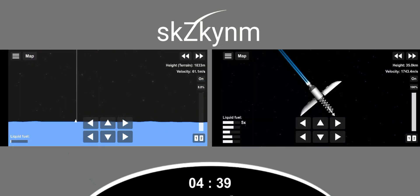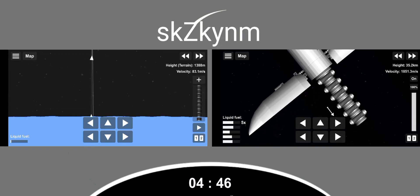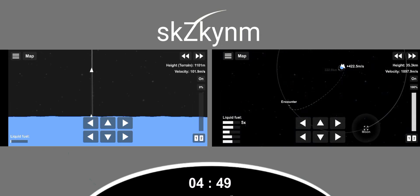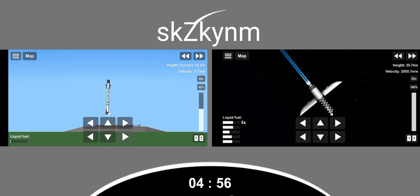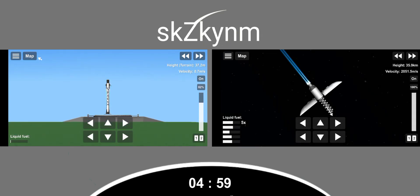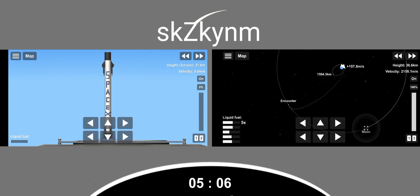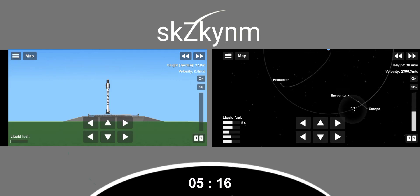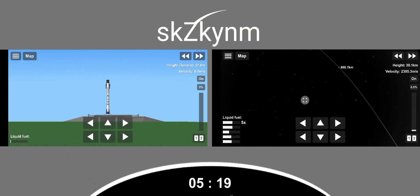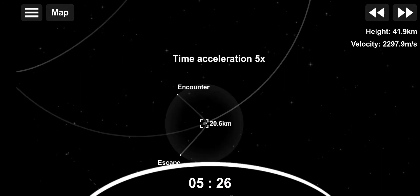Stage 2 FTS is safe. Stage 1 landing burn has just started. That is our drone ship, Of Course I Still Love You, in the Pacific Ocean. As you can see from that beautiful view, Stage 1 has landed on our drone ship for the 10th time. This marks our 90th overall successful recovery of a Falcon 9 first stage, and the 124th successful launch of a Falcon 9.